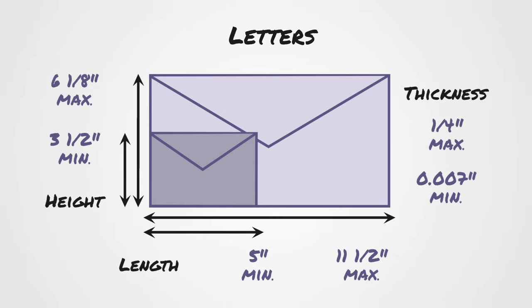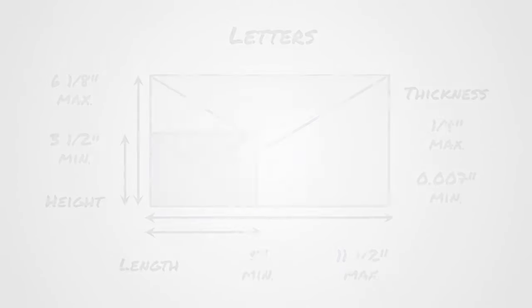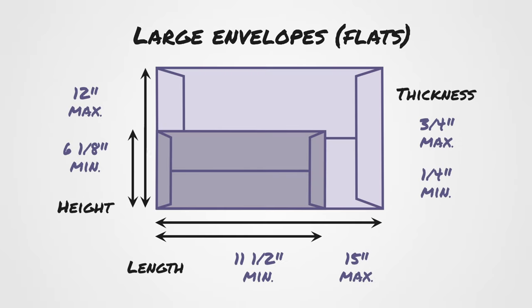To be eligible for mailing at the price for letters, envelopes must have these minimum and maximum dimensions and thickness. You have to be careful when it comes to bubble mailers and padded envelopes — most will exceed this thickness and will ultimately be considered packages.